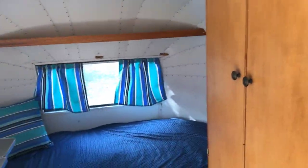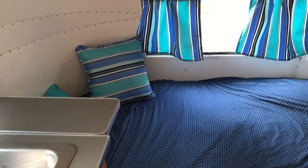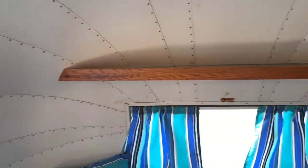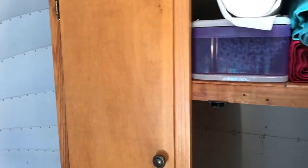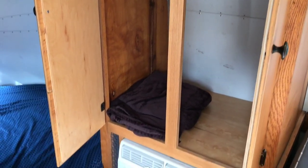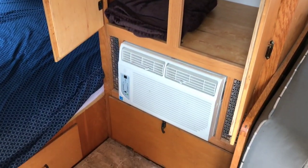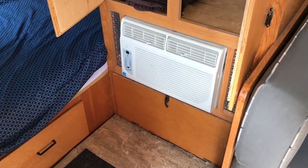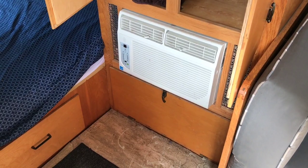Walking to the back of the trailer, there's what is considered a queen-size bed, with more shelving above it for storage. There's a closet that has been modified and shortened a little so they could fit the air conditioning unit in. Beneath the AC unit is some more storage, generally used for shoes and things.